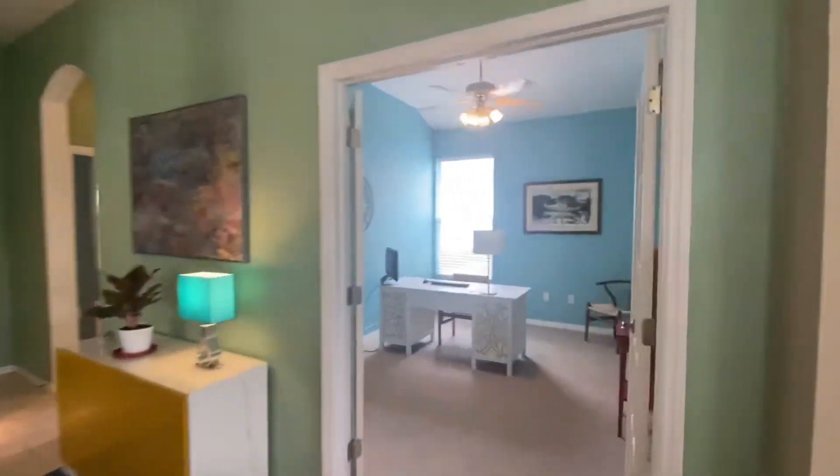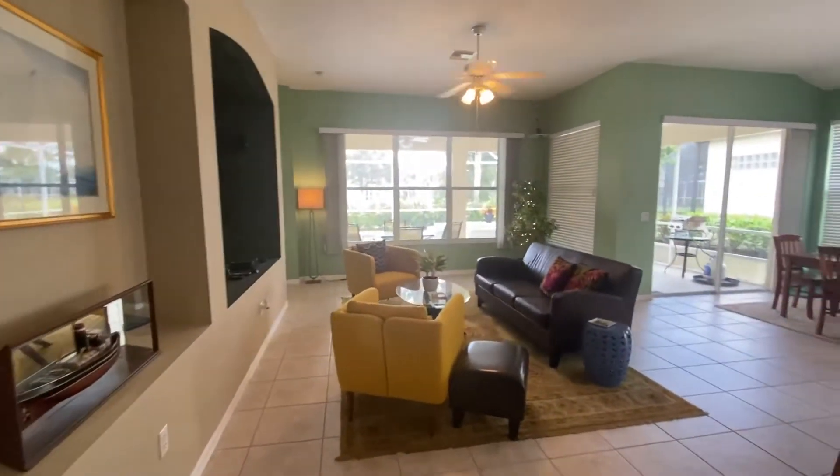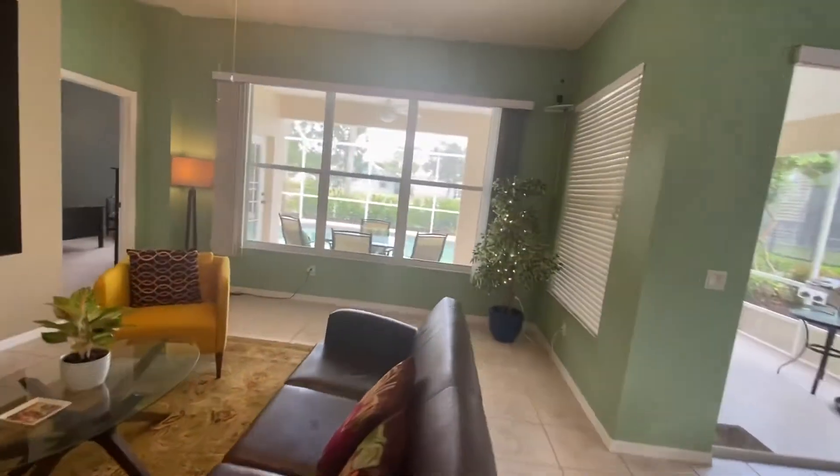So here's the office. This truly feels like a Florida house — it's the colors and the natural light.